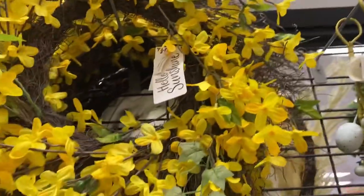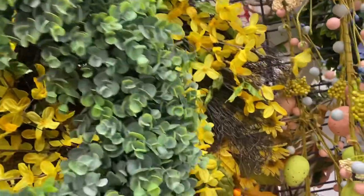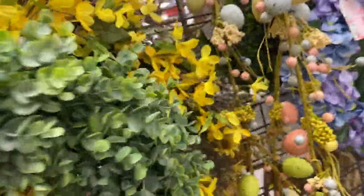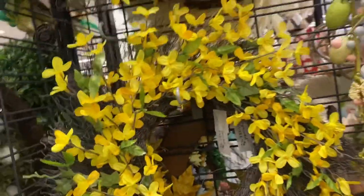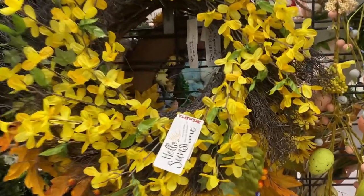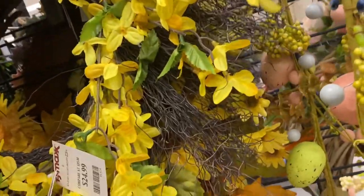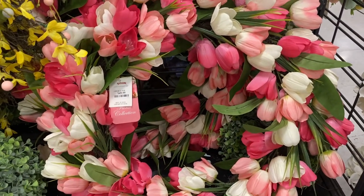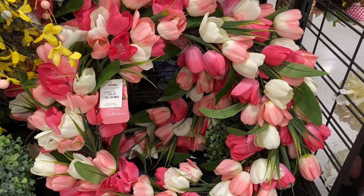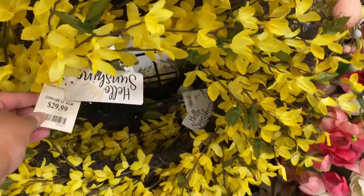This one is also $24.99. This one is more simple and doesn't have a price. Let me see if I can unhook the one in the back — it's from Hello Sunshine, $24.99 as well. This one is gorgeous, I love it — $49.99, a little more expensive. And this one from Hello Sunshine as well, $29.99.